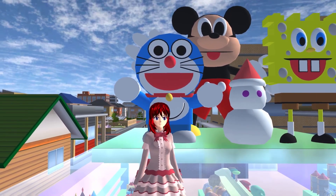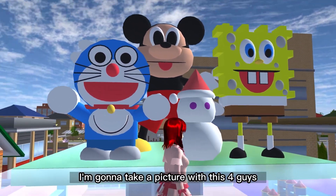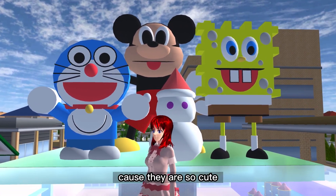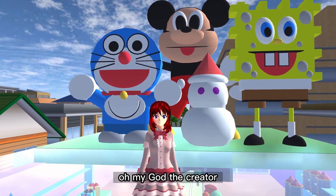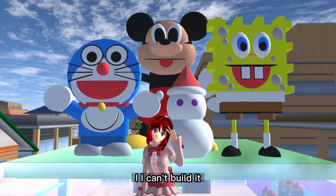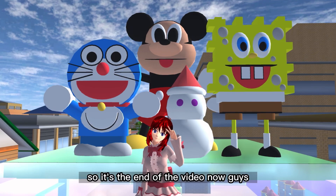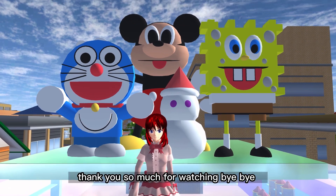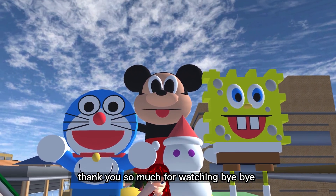I'm going to take a picture with these four figures because they are so cute. Oh my god, the creator is so creative — I can't build it. So it's the end of the video now guys. Thank you so much for watching. Bye bye!